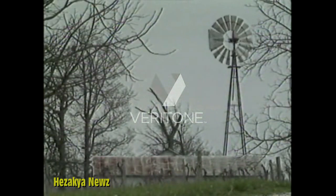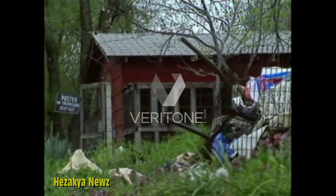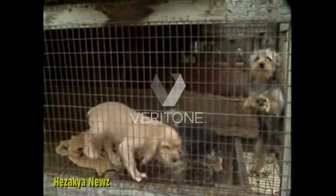Puppies seem to bring out the most tender feelings in all of us — well, almost all of us. There's a certain breed of breeder to whom pups mean money. As Wendy Takuda of KPIX-TV reports, to the puppies, he means misery. It is an industry hidden away in the lonely farmyards of Missouri, Kansas, Arkansas. Puppy mills.